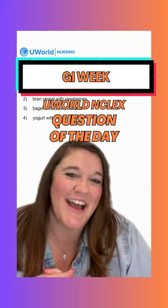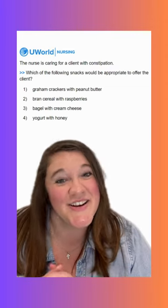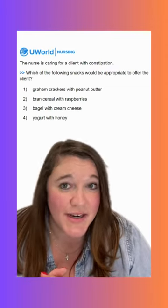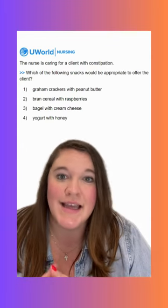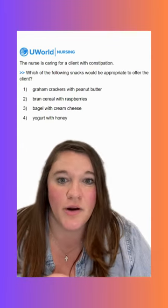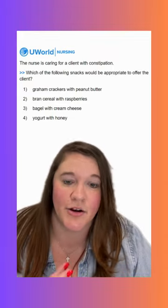Hey y'all, welcome back for another GI NCLEX question of the day. Our question today says the nurse is caring for a client with constipation — which of the following snacks would be appropriate to offer the client? So here we are looking for likely something that's high in fiber, something that's not going to worsen our constipation.